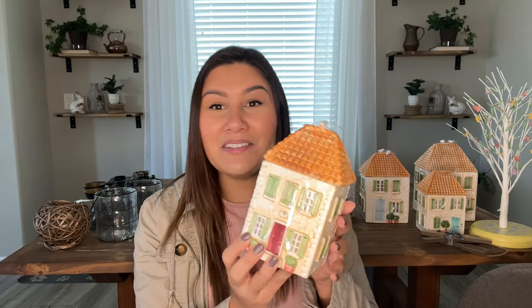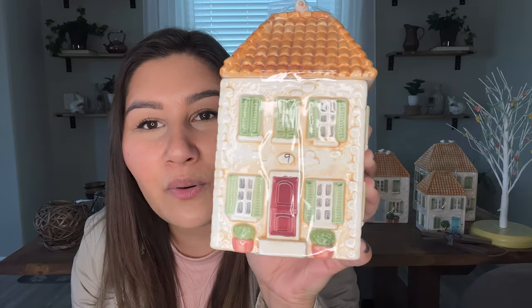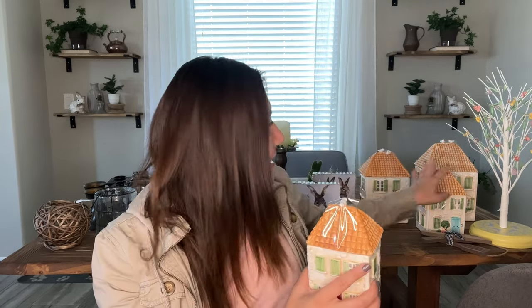First things first for the Savers haul — as you can see right here, I have one in my hand. I can't believe that I found these. I saw them and I just thought they were so cute. I even asked my husband, like, are these cute? But he also said they were really cute. I'm really excited that I found them because they're little canister cookie jars, I guess you could call them. They're certified international. I got four of them — these four for $19.99. What a steal!